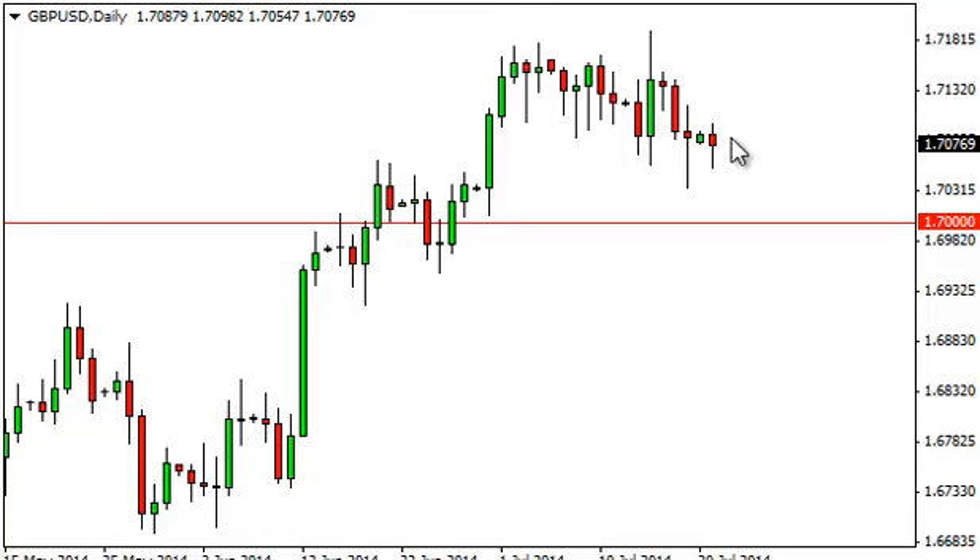It looks like it's going to stay afloat here, but what we're really concerned about is the 1.70 handle. So staying above this cluster, we're buyers — we believe that we go to 1.72 and then above there to 1.75. It is not until we go below the 1.69 level that we would consider selling.